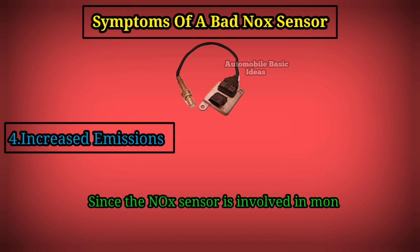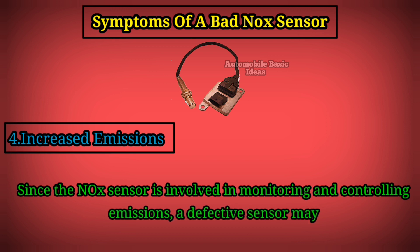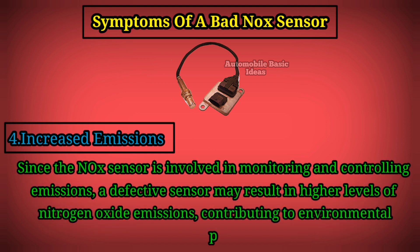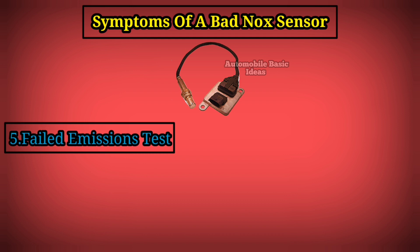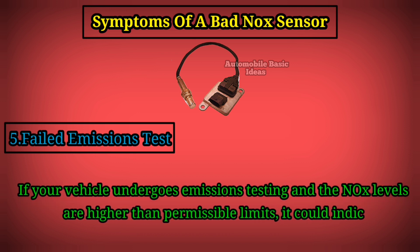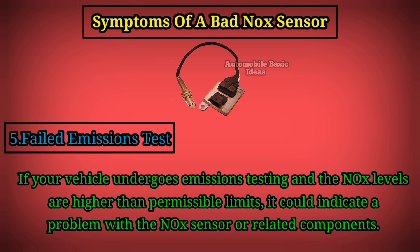4. Increased emissions: since the nitrogen oxide sensor is involved in monitoring and controlling emissions, a defective sensor may result in higher levels of nitrogen oxide emissions, contributing to environmental pollution. 5. Failed emissions test: if your vehicle undergoes emissions testing and the nitrogen oxide levels are higher than permissible limits, it could indicate a problem with the nitrogen oxide sensor or related components.